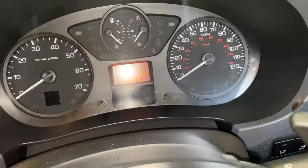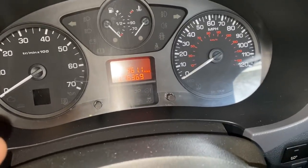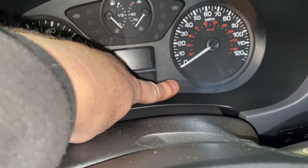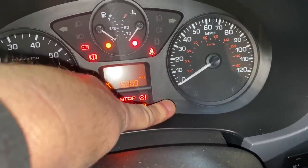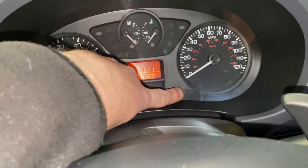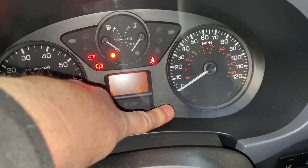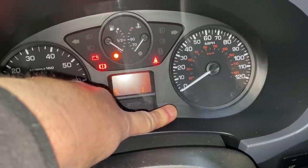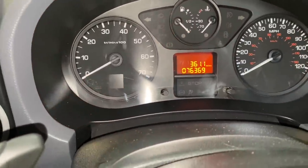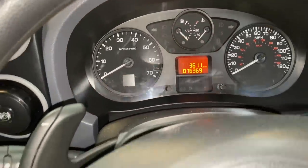I've already reset the service light, but I'm going to reset it in front of you so that if you need to do it on your van - it comes up with a spanner for the service - all you do is hold down that button, turn the ignition on. You can see it's come up: 15,000 miles. So hold the button, turn the key - 10, 9, 8, 7, 6, 5, 4, 3, 2, 1 - that is the service light reset. When you turn the ignition on it will say 'service due in 15,600 miles'. That's you reset the service light.